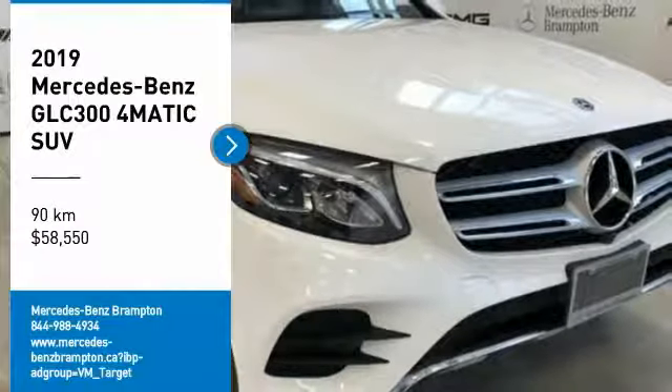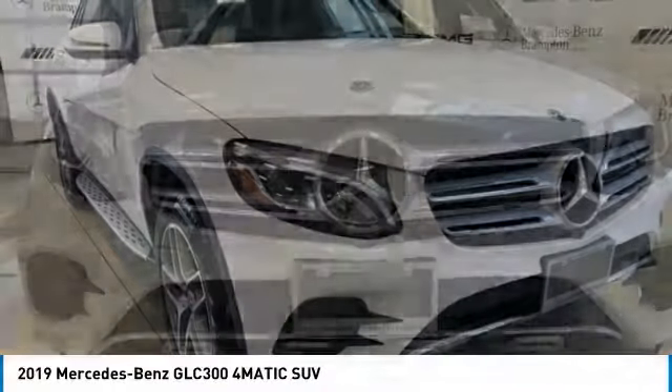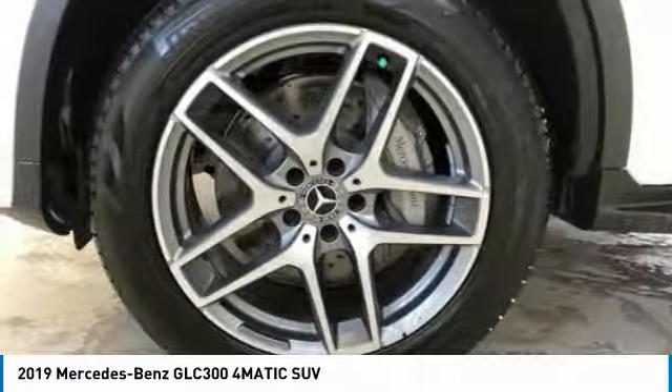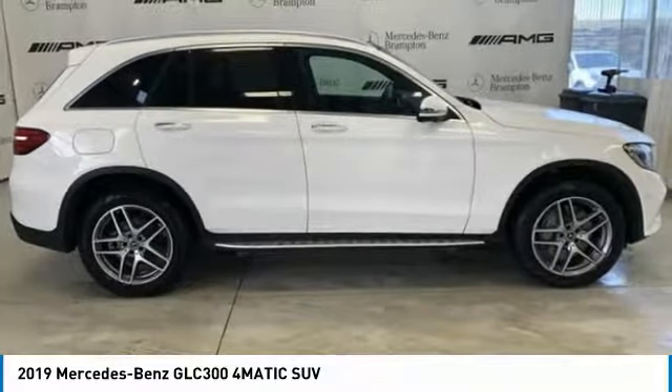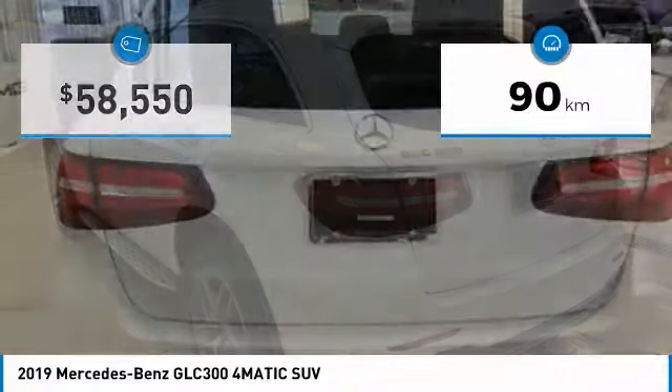Come test drive the 2019 GLC. The Mercedes-Benz GLC sets the bar for the luxury SUV — a mid-size SUV that's all lean muscle and has a roomy new cabin full of style and substance. This vehicle has less than 1,000 kilometers.